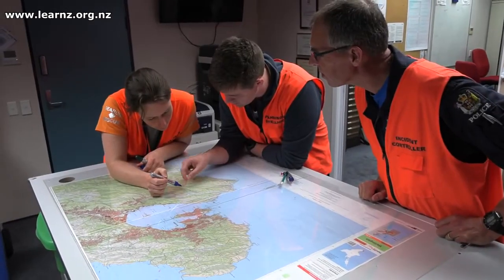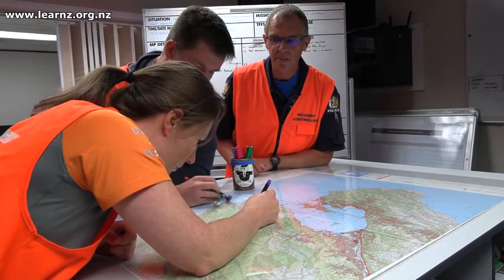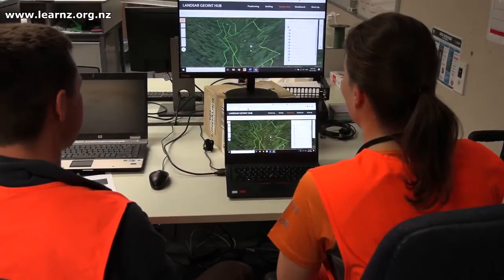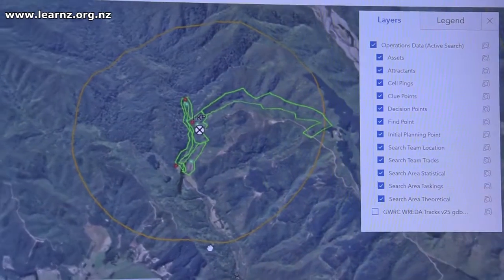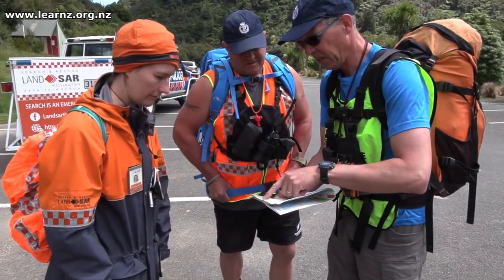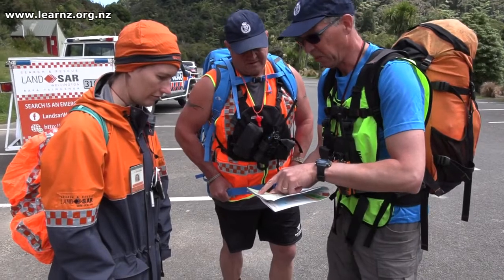I imagine that maps are really important — how do you use them? Maps are very important. We use them in the planning to put a point on a map where the person was last seen. We can then put circles around that — how far we think the person may have travelled and the time they've been missing. We also use maps in the field for the people that are out searching, so they know where they've got to go and they can record where they've been as well.